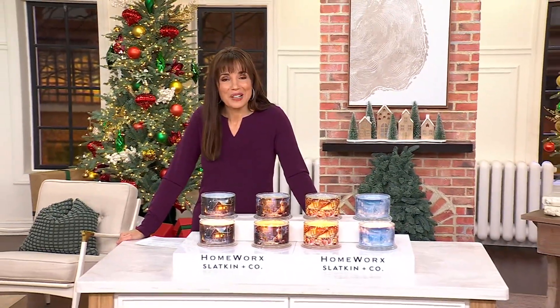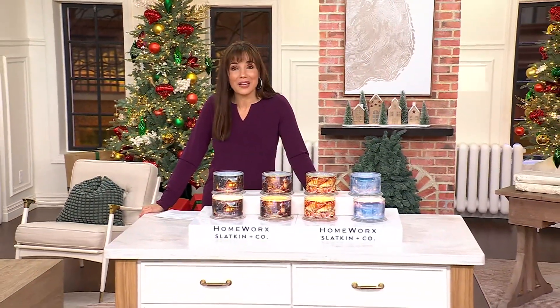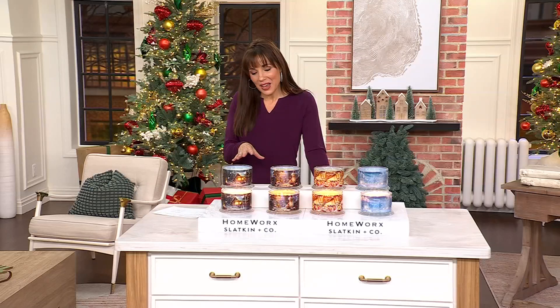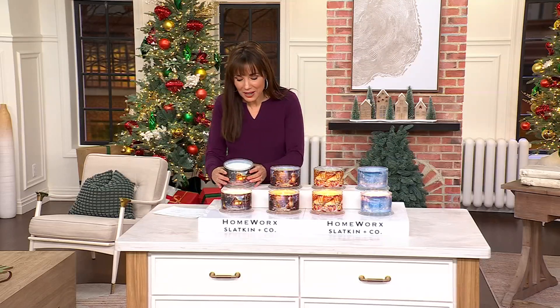And I saw this price, I got so excited for everyone because I was like, wow, that is a slamming deal, as Mary D'Angelis would say. From Homeworks, these are our holiday candles, and they are those Homeworks candles that you love by Harry Slatkin.